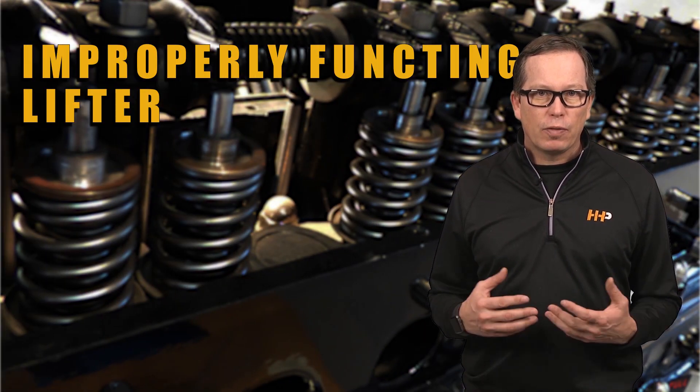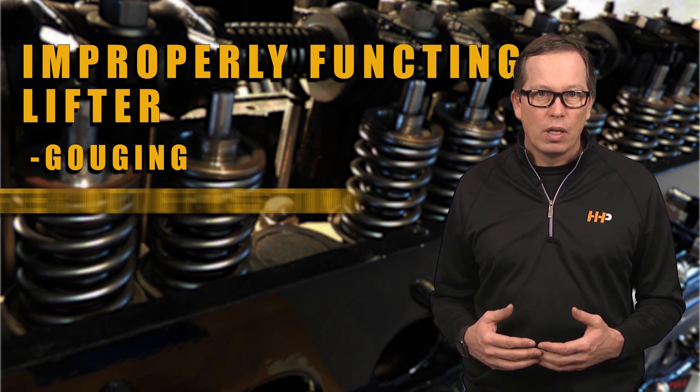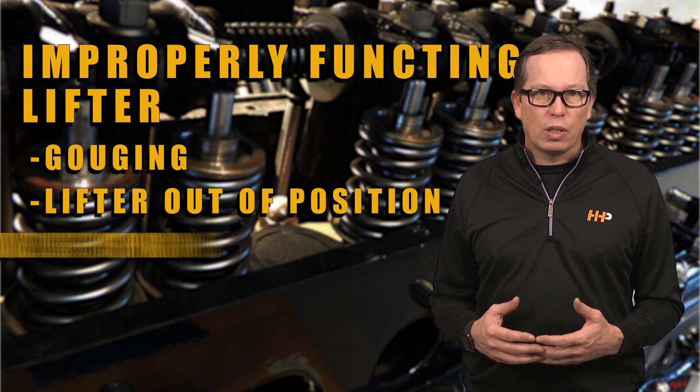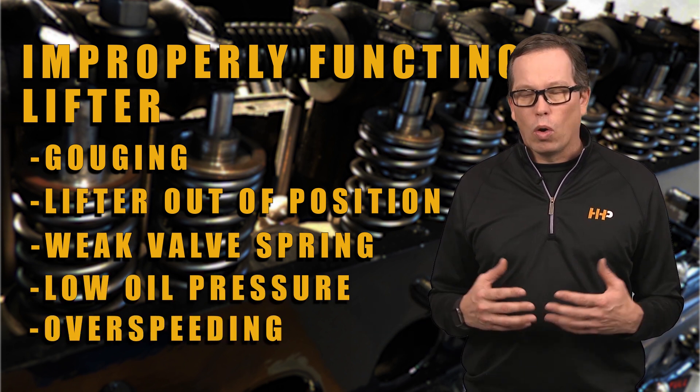Improperly functioning lifters can leave gouging on the lobes of the lifter and the cam itself. You could have a lifter out of position or a weak valve spring, lack of oil pressure, or over speeding.